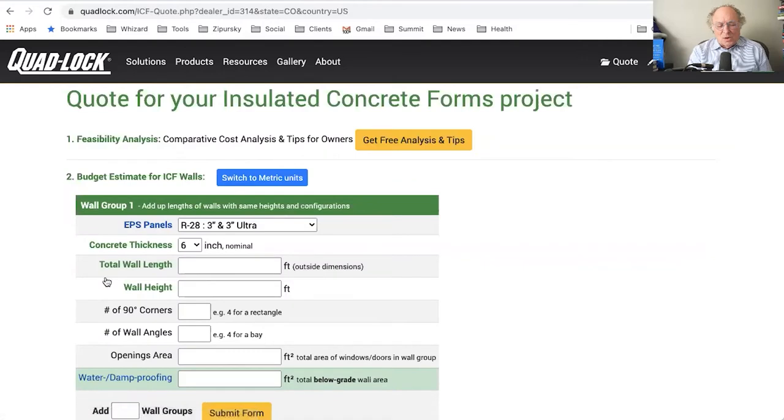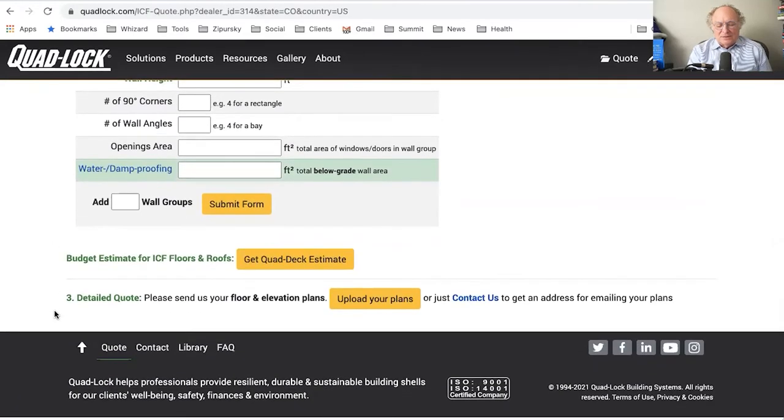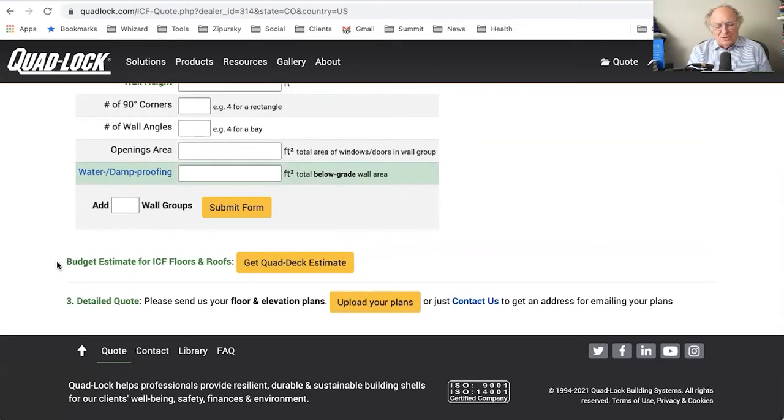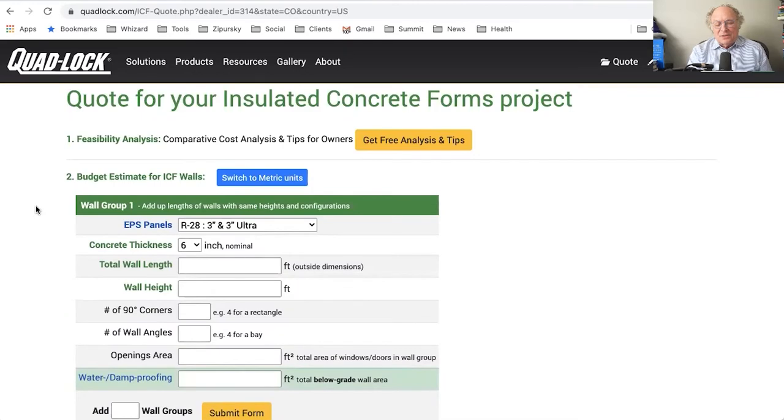When I look at the 'Get a Quote' option, I can request a quote from Quad Lock and they know I'm from Colorado, but it doesn't look like the contractor or dealer is directly involved at this point.